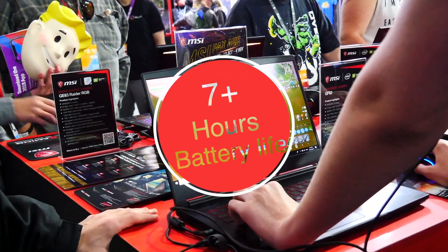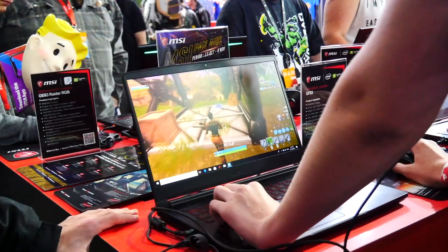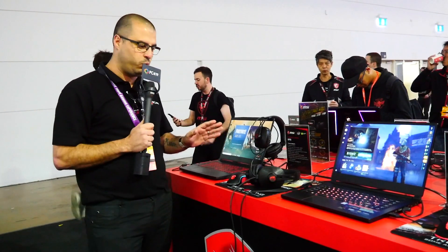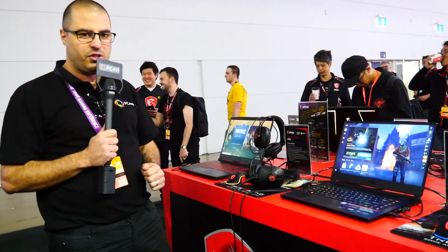It has a productivity of 7 hours plus — that is absolutely fantastic to get 7 hours from a gaming keyboard. I'm pretty sure it will be in full battery-saving mode to get that 7 hours, but we'll soon find out. Hopefully we'll get one in the studio.